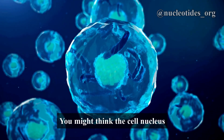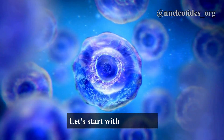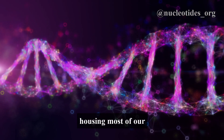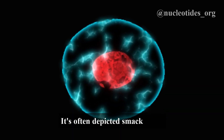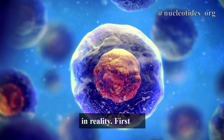You might think the cell nucleus would always be in the center, right? But that's not always the case. Let's start with the basics: the nucleus is like the brain of the cell, housing most of our genetic material. It's often depicted smack in the middle of the cell in textbooks, but that's not always true in reality.